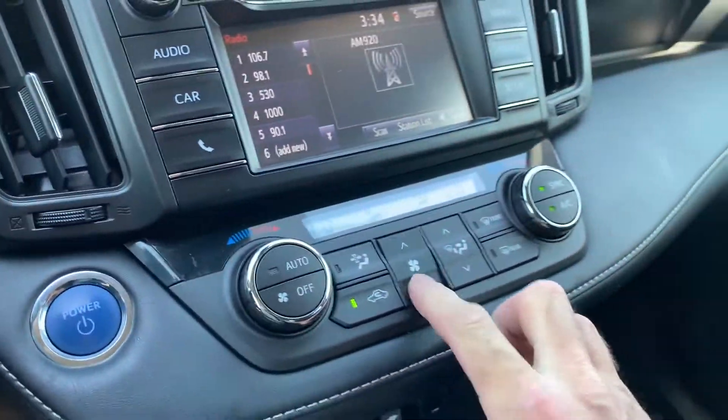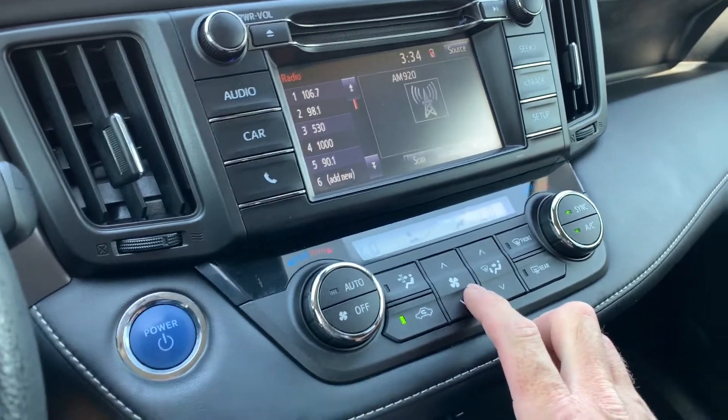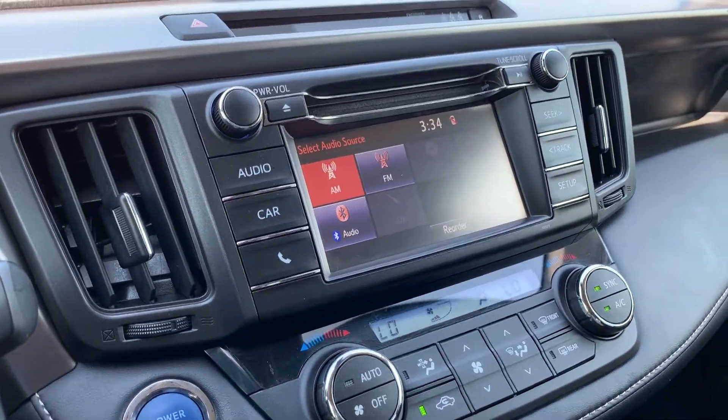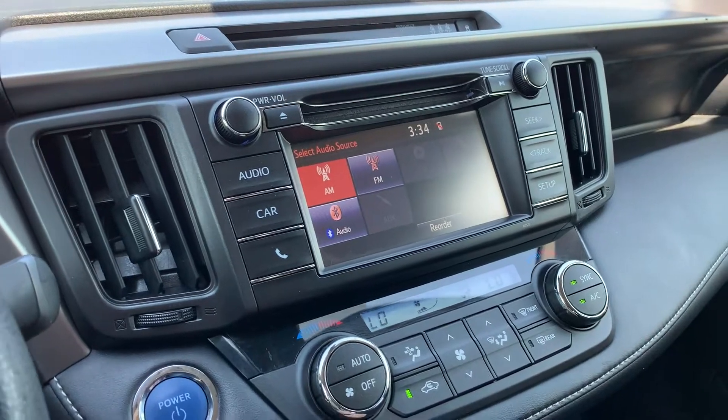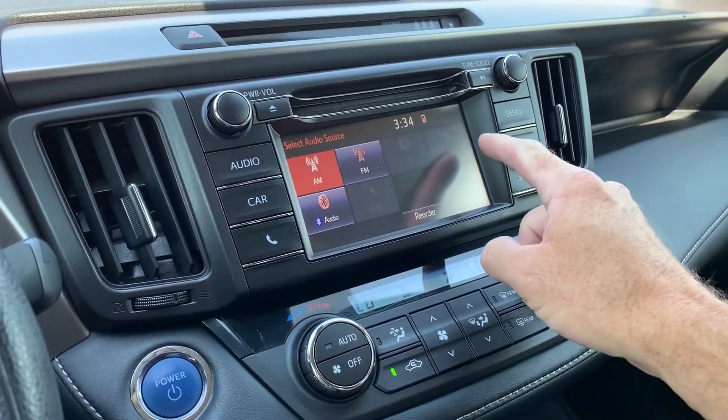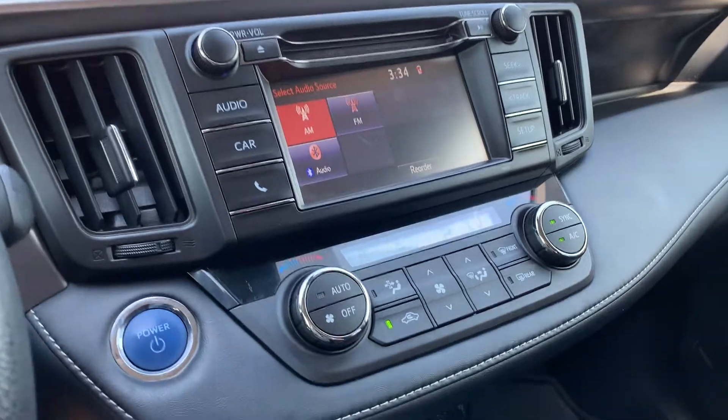We're going to go ahead and turn this down a bit so you can hear me better. Look at the sources — AM, FM, and Bluetooth. And of course you have your disc right there, and then you can plug in your USB or auxiliaries as well.